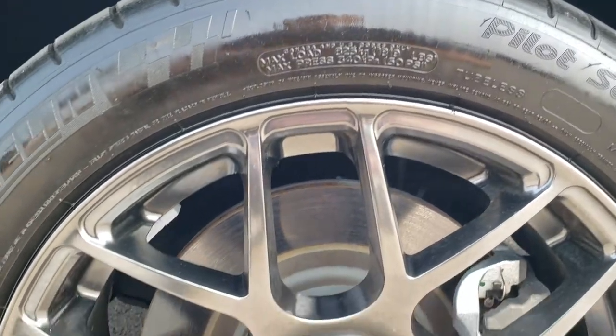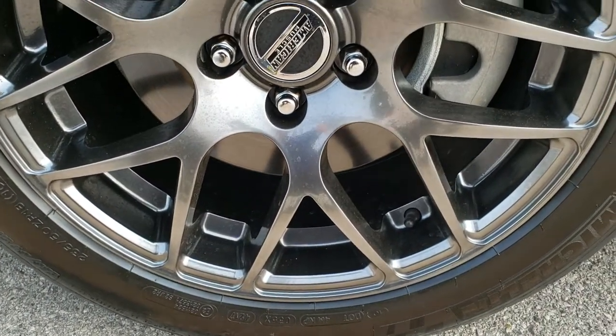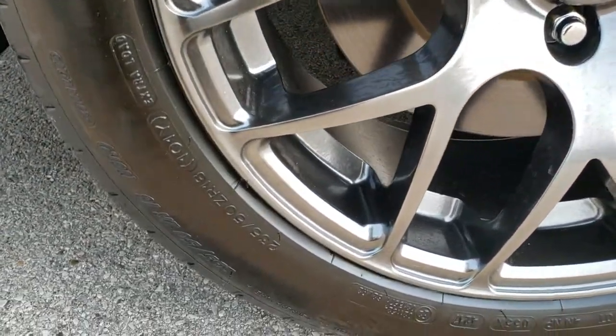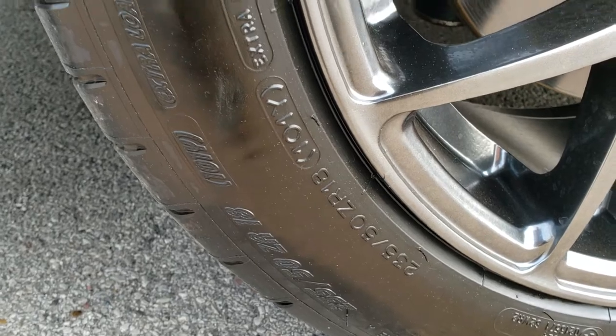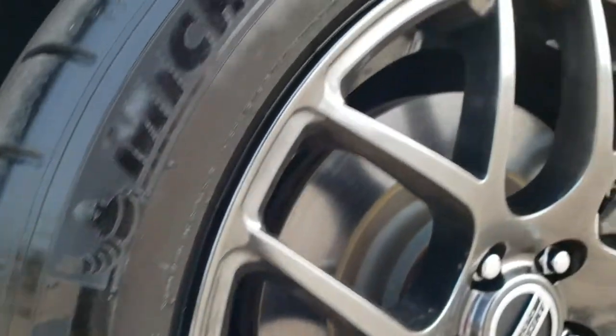It comes with some American Muscle painted alloy rims — dark gray metallic, really good looking rims. It has Michelin Pilot Super Sport tires, 235-50ZR18s, and they have lots of good tread left on them.